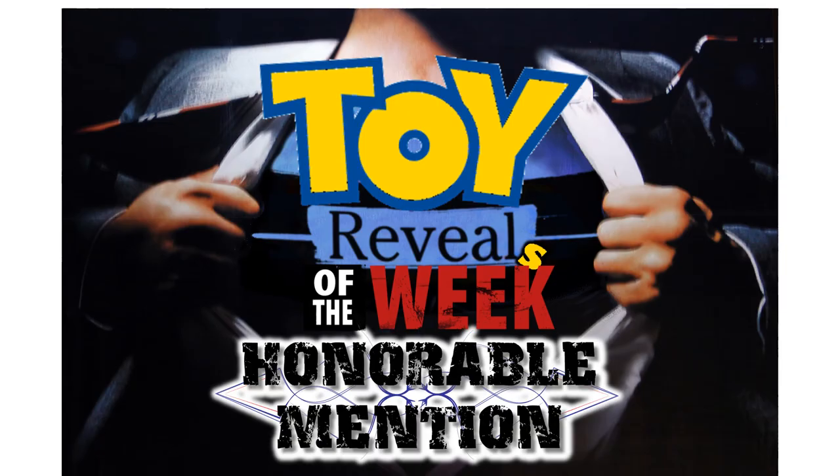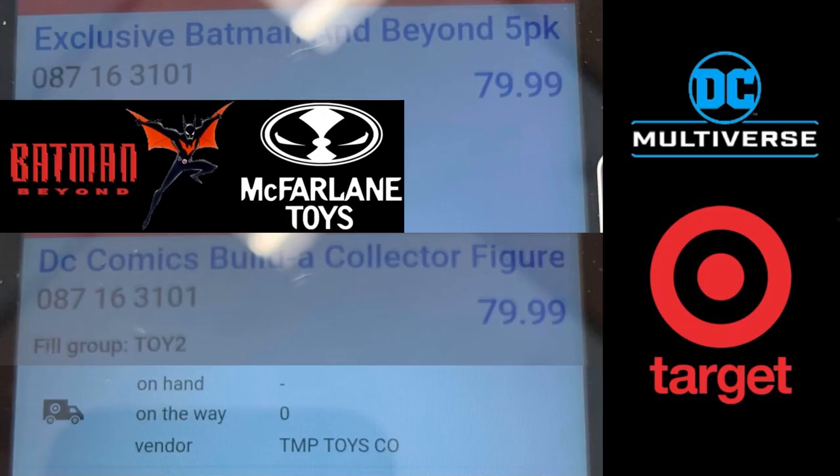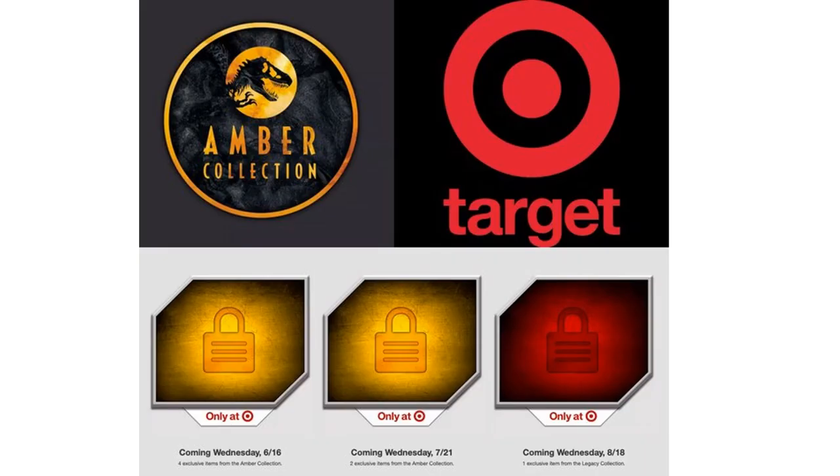Alright, jumping into the honorable mentions. It looks like Target is putting out a five-pack for Batman Beyond — very interesting to see what that turns out to be. From McFarlane Toys in the DC Multiverse, it looks like Target is also getting an Amber Collection from Mattel Jurassic World exclusives.